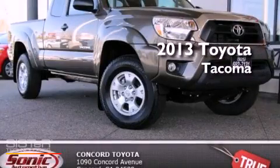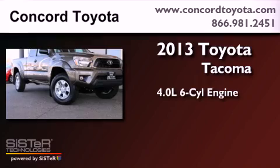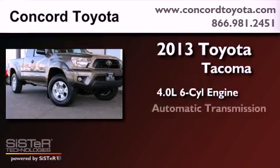This is a brand-new 2013 Toyota Tacoma. It has a 4.0-liter six-cylinder engine and an automatic transmission.